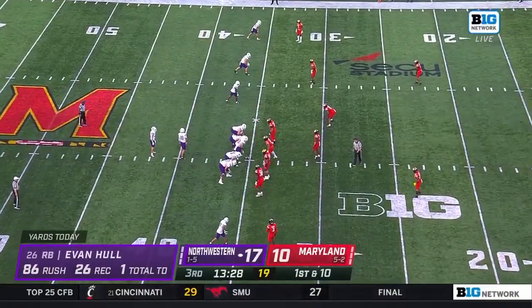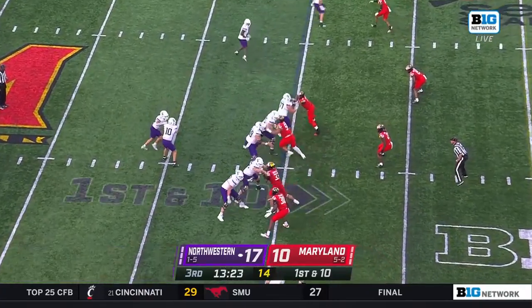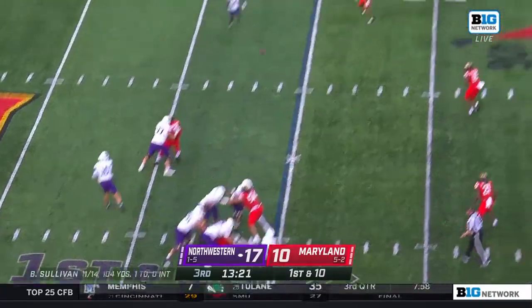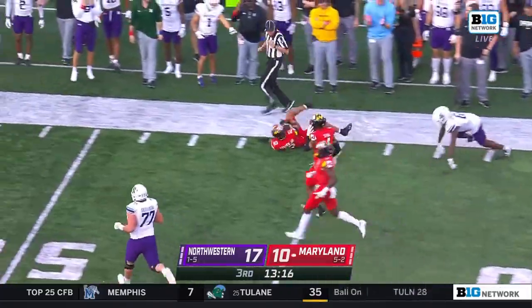86 yards on the ground, 26 through the air — quick math says 112 total via Ethan Cooperson up here in the booth. To the left side, to the left side — and it's intercepted! Dante Trader picked it.